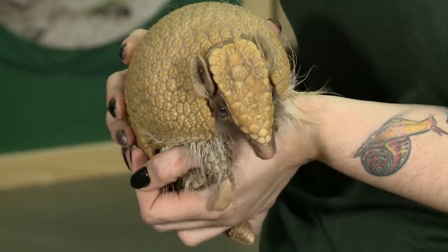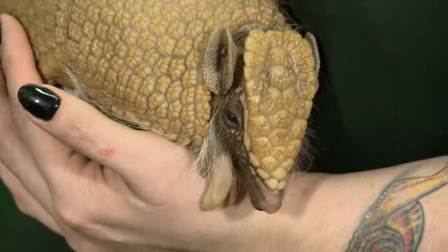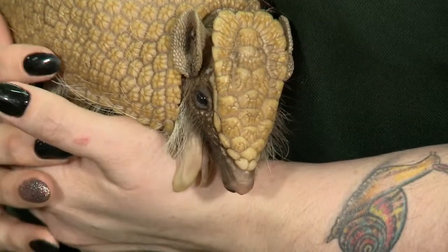LAURA: Any other neat facts about armadillos? LACEY: The most commonly known armadillo is probably the nine-banded armadillo. Those are the ones you find in the southern US, and they are well known for carrying the bacteria that produces leprosy. LAURA: So maybe if you see one of those in the wild, stay away from it. LACEY: Don't lick wild animals — it's generally a good rule. LAURA: Well, thanks so much, Lacey, for introducing me to Artie. LACEY: No problem. Artie likes making new friends.